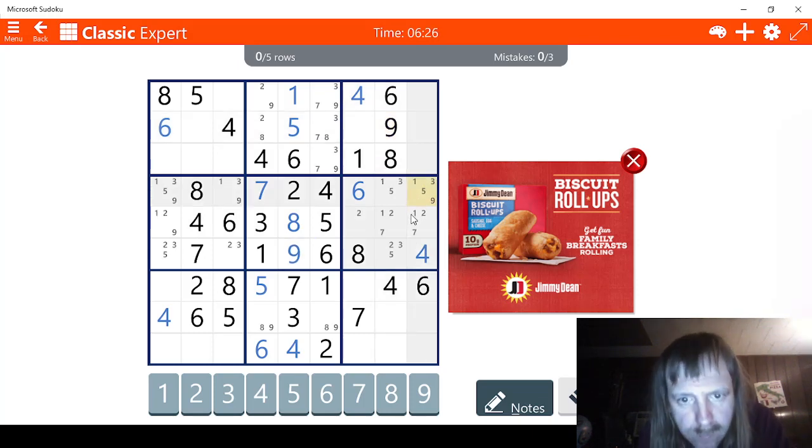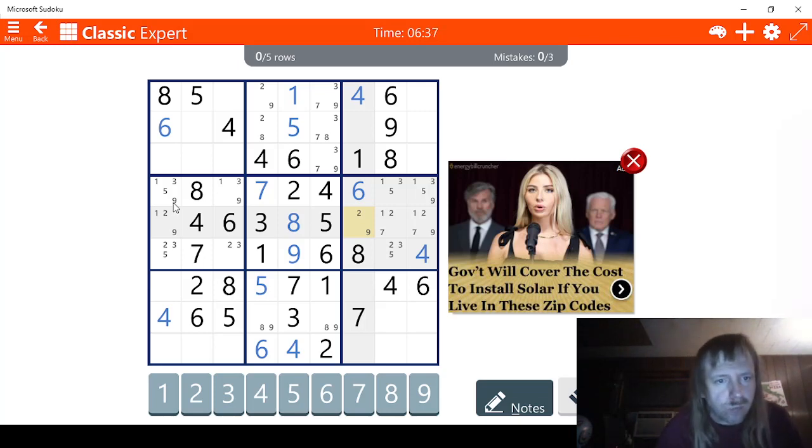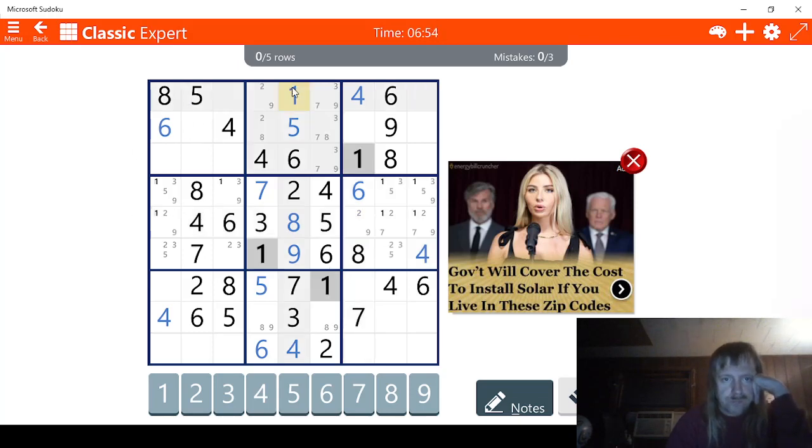Suits me fine. So we have 2, 9. 1, 2, 9. 1, 2, 7. 1, 2, 7, 9. Okay. That makes sense. Across we have 1, 3, 5, 9. 1, 3, 5, 9. So the math adds up, in other words. So let's see. Let's go ahead and try this one. 1, 1. Well, this has to be a 1 right here. We know that.